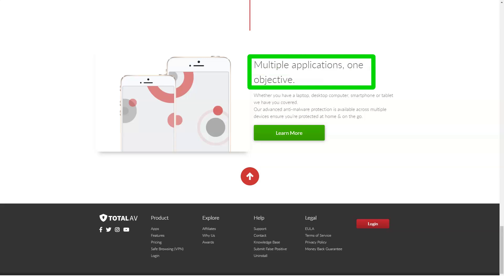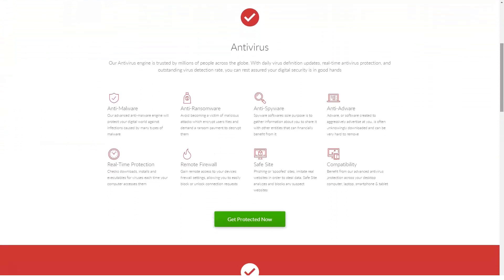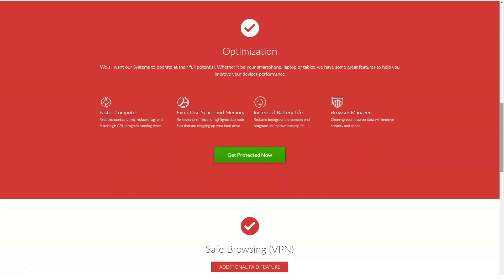A ransomware attack can encrypt your data so that you can no longer view it, move it, copy it, save it, change it, or even restore it. If your files have been corrupted by ransomware, it is very difficult to recover them without paying the attacker for the decryption key — hence the name ransomware. TotalAV offers ransomware protection in the form of the web shield feature. As long as you have TotalAV web shield enabled, it will automatically block low-trust websites and crypto mining URLs.